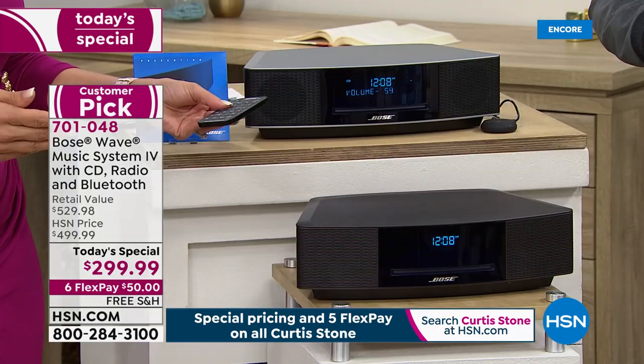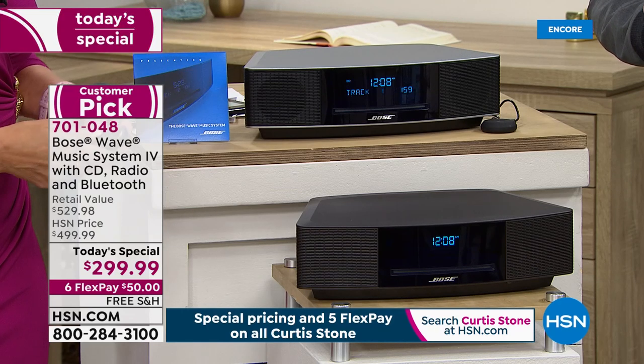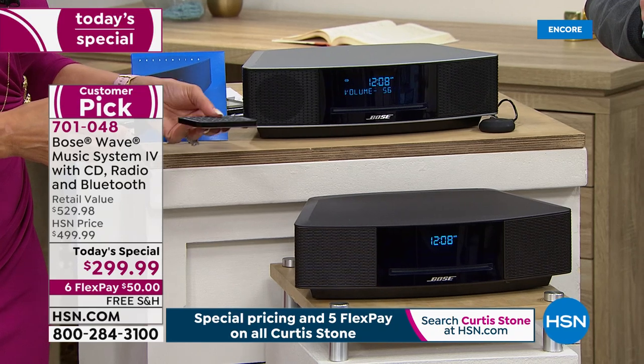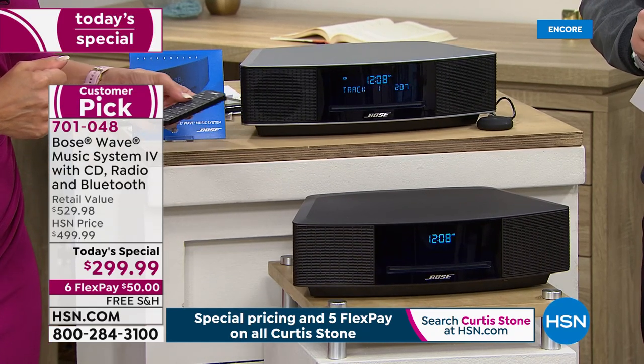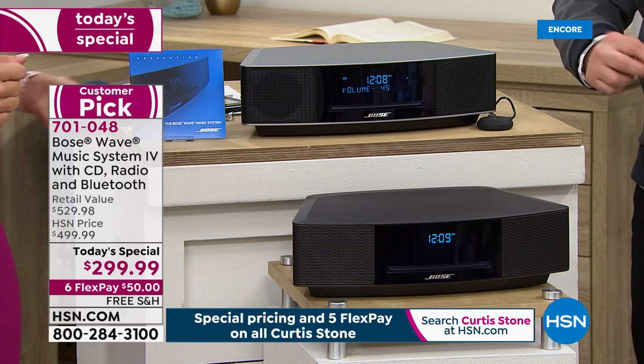As I crank it up for you — absorb that big, amazing sound. It's about hearing it. Love it.